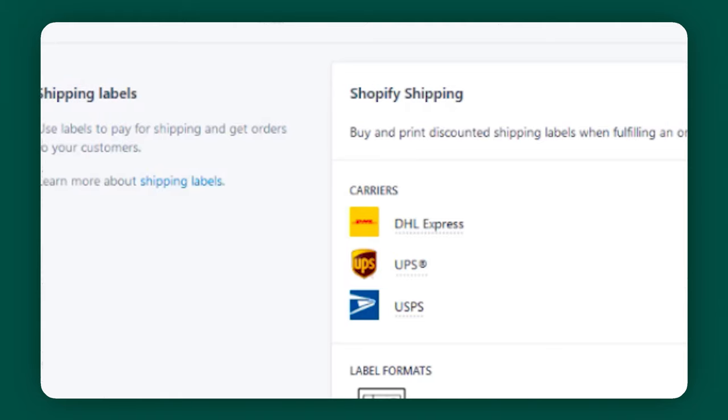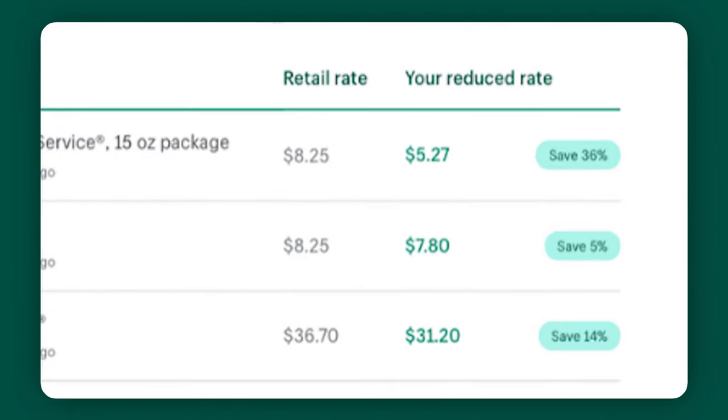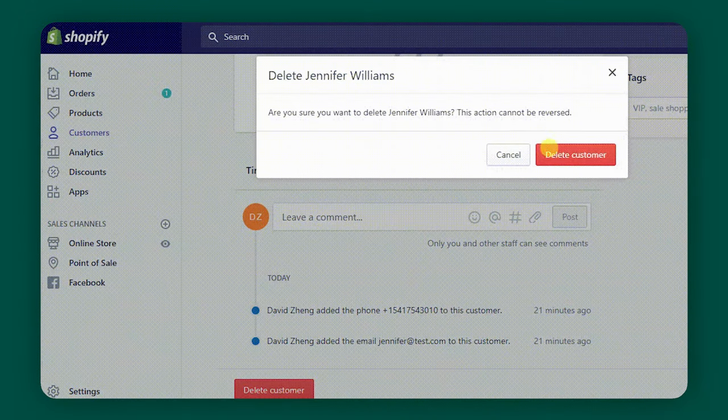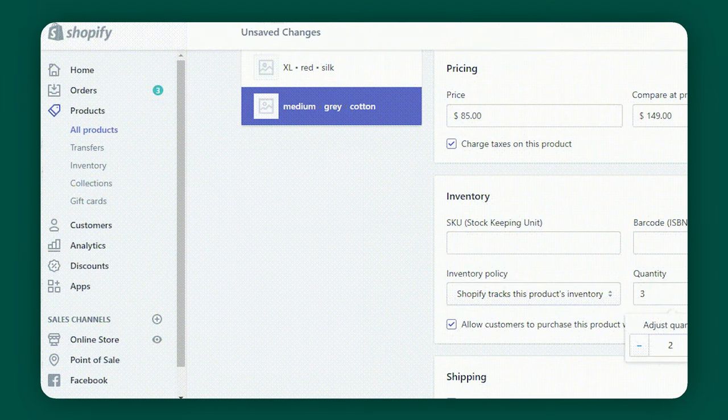We all know the shipping experience is make or break for us as customers, which should make its importance as clear as day to us as Shopify merchants. Fortunately, the tools available to us on Shopify take a lot of the heavy lifting off the table, so we can focus on our shipping strategy and customer experience. You can really streamline and save with Shopify Shipping — save up to 88% on discounted UPS, DHL, and USPS shipping rates. It simplifies your day-to-day: you can fulfill orders from the same place you manage products, customers, and inventory, and even track packages from Shopify no matter which carrier you're using. Ultimately, with Shopify, you can create the shipping setup that works best for you.